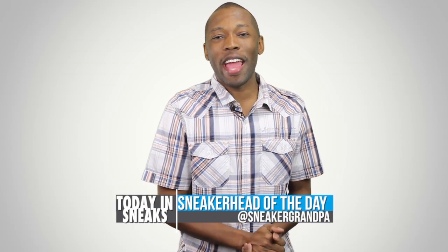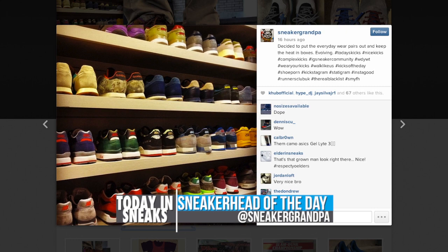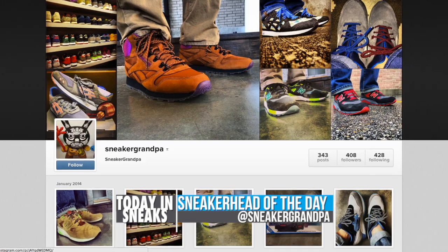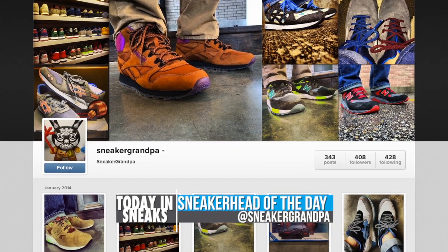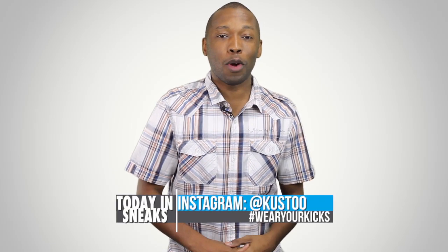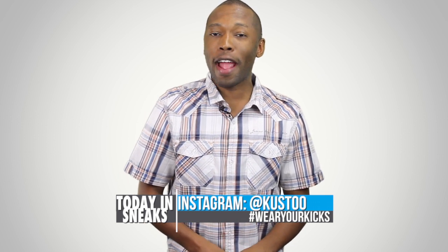For today's sneakerhead of the day, I'm going with Sneaker Grandpa. As you can see here, he has quite a collection of kicks and a wide variety of kicks, which I think is really dope. So make sure you follow Sneaker Grandpa over on Instagram. If you want to be the sneakerhead of the day, all you have to do is follow me over on Instagram — my Instagram name is Cousteau — and make sure you use the hashtag wear your kicks.